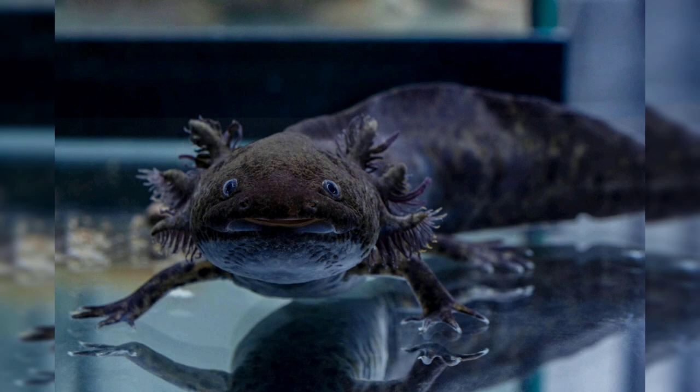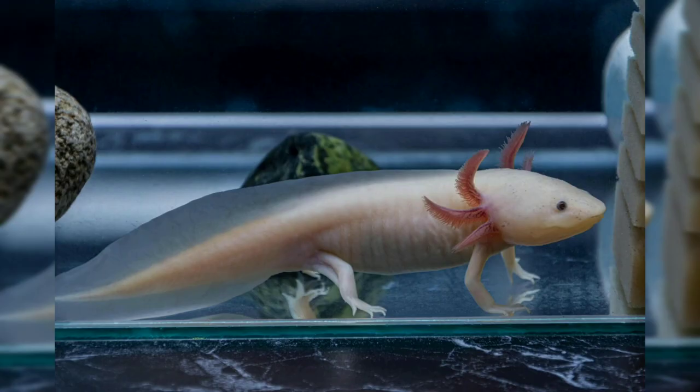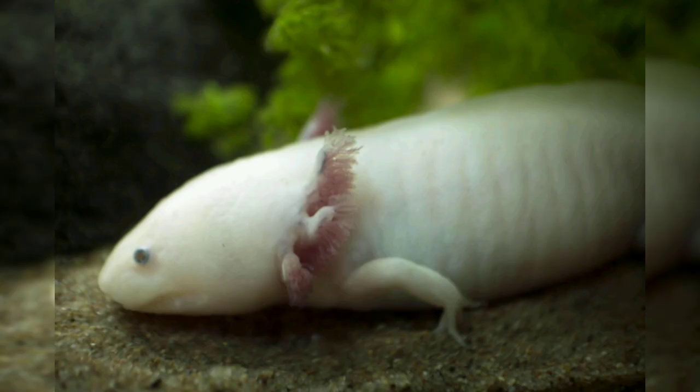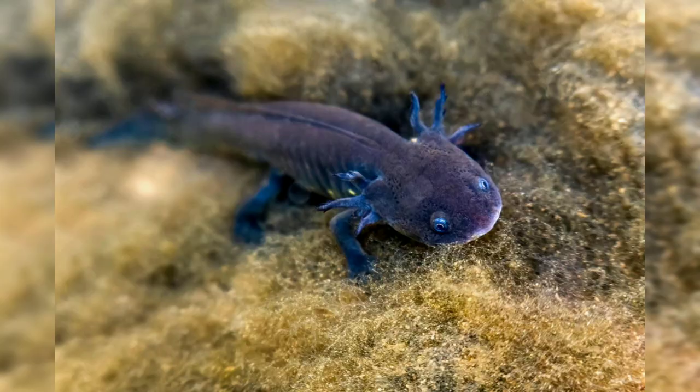Axolotls reach sexual maturity at around 18 months to 2 years of age. During the breeding season, which typically occurs in spring, male axolotls deposit packages of sperm known as spermatophores on the substrate. Female axolotls then pick up these spermatophores and use them to fertilize their eggs. Axolotls are capable of laying hundreds of eggs in a single clutch, which are typically attached to aquatic plants or other surfaces. The eggs hatch after about 10 to 14 days, and the larvae emerge resembling miniature versions of adults.